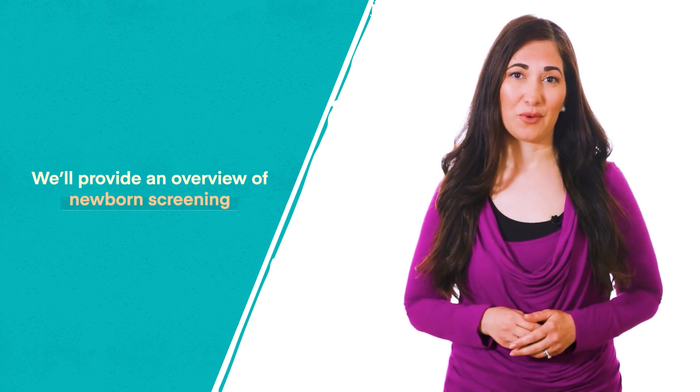Welcome to Navigate Newborn Screening, an educational program designed to help train and educate families about newborn screening. We are excited that you are interested in learning more about the newborn screening process and system. In this short educational video, we'll provide an overview of newborn screening.